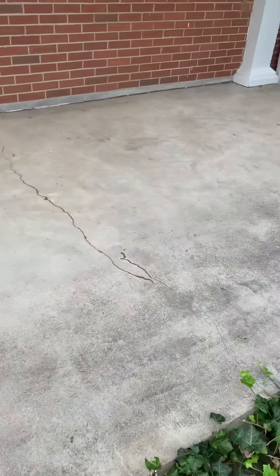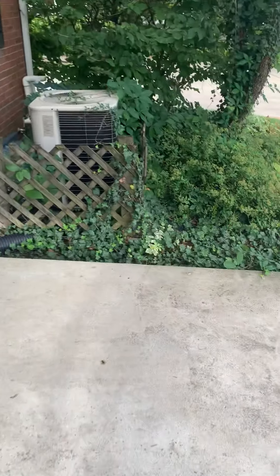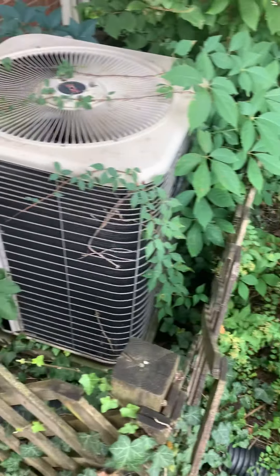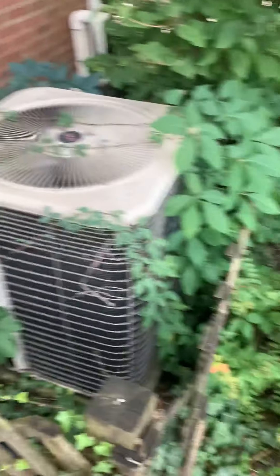Porch is in good shape — one little stress crack there, nothing crazy. Your air conditioner is out front here. It's a Lennox model and doesn't look like it's in bad shape, but they've got all that ivy everywhere around it, so that needs to be cleaned up. Not a huge deal, but it just needs cleaned up a little bit.